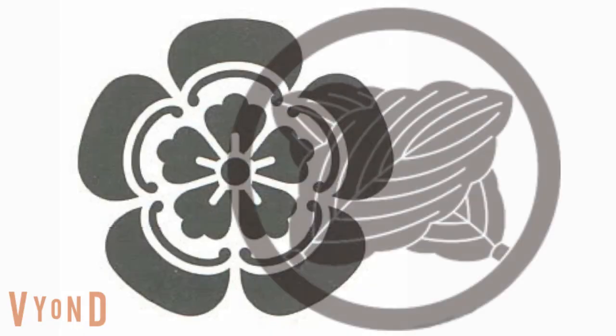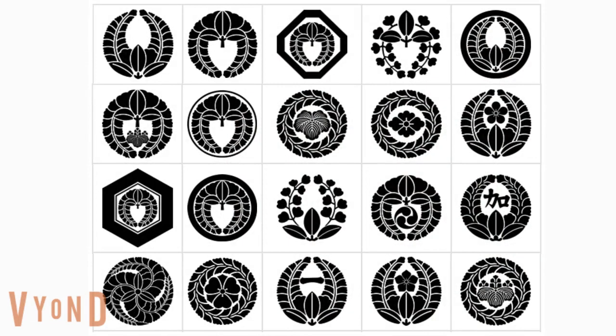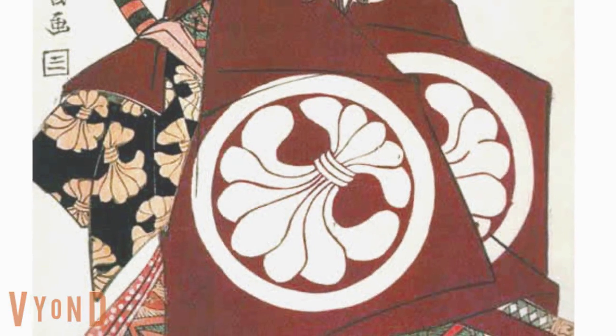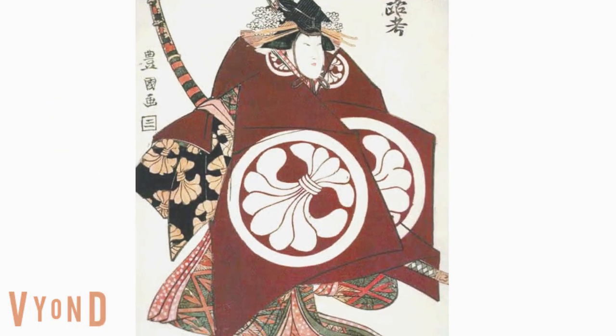There are nearly 20,000 kinds of family crests, full of Japanese patterns. It is fun to look at them. If you download and print them out, you can hang them on the wall — gorgeous artwork.